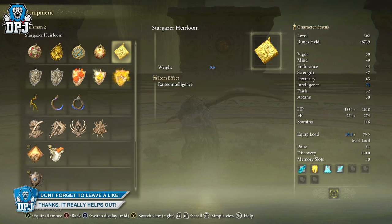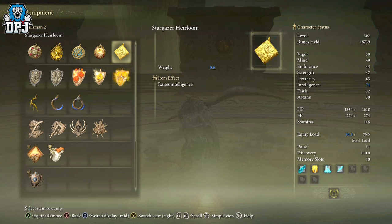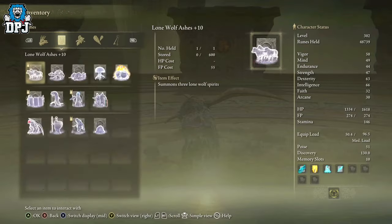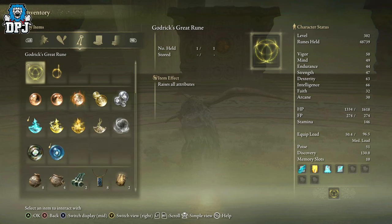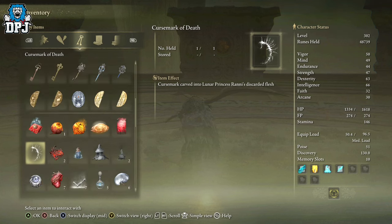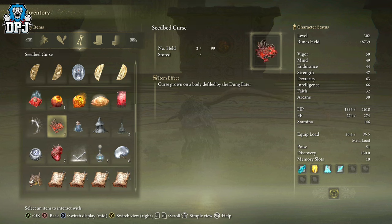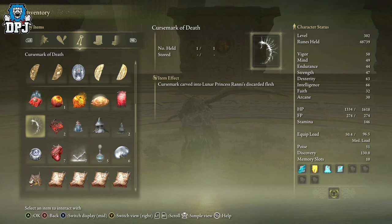The Curse Mark of Death is something used to drastically change the ending of this game, so you may want to pick it up. I'm not going to spoil anything for you, but I will suggest doing everything you want to do before finishing the game — holding on to this may be one of those things. If you want to research more, just search 'what is the Curse Mark of Death in Elden Ring' and plenty of things come up. It's a very important item, just put it that way.